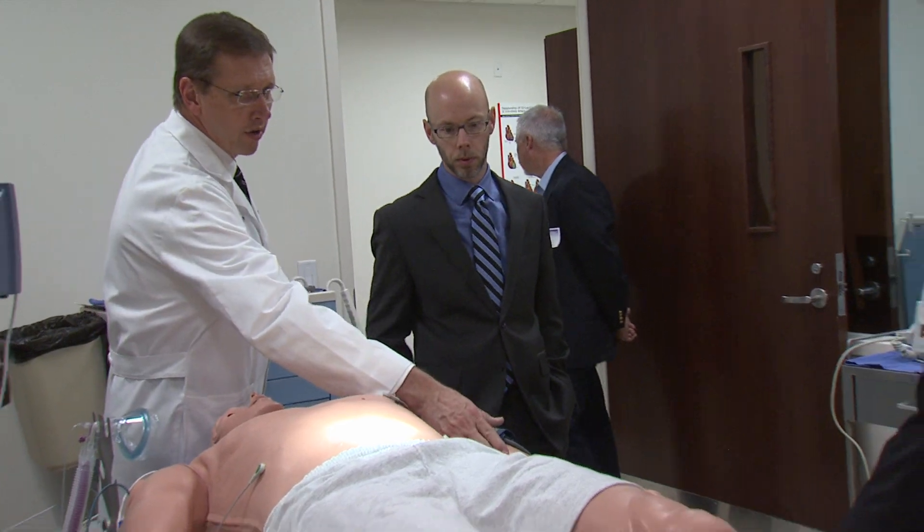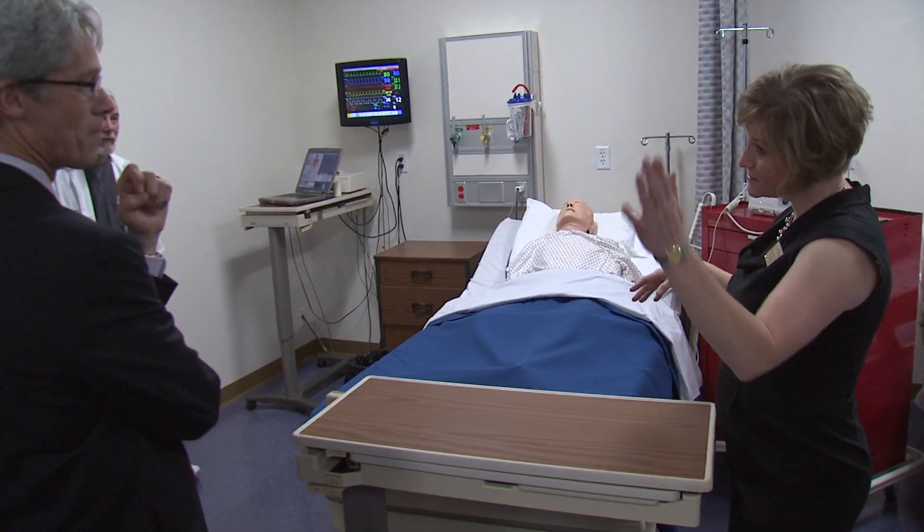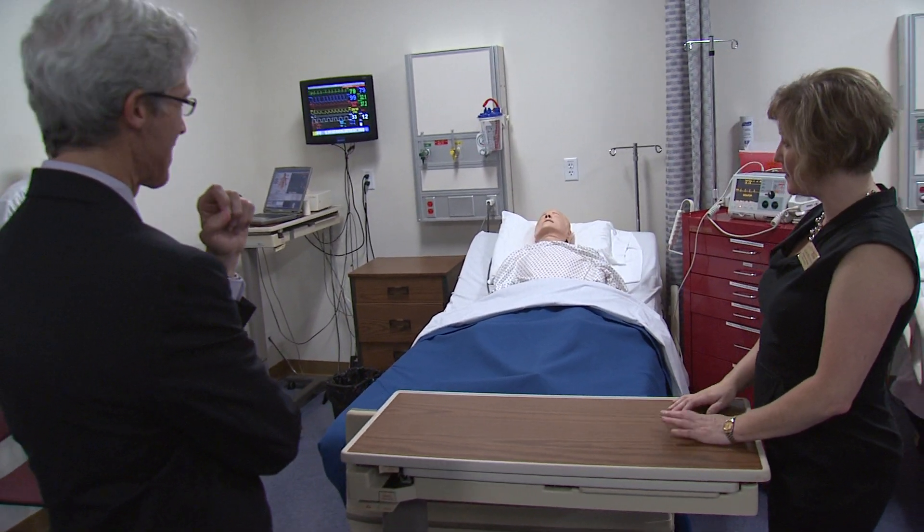WCU programs at Biltmore Park can take advantage of 12 classrooms of various sizes, a multi-purpose room and a conference room, all equipped with computers, projectors, Blu-ray players, document cameras, movable classroom furniture, and so forth. It's a site that's very specifically home to Western Carolina University's undergraduate and graduate programs in nursing, and thus features state-of-the-art simulation laboratories, which will help prepare our graduates for the real world when they leave.